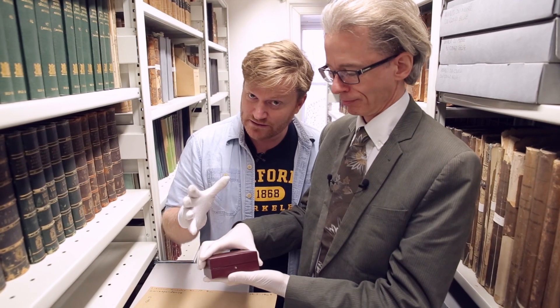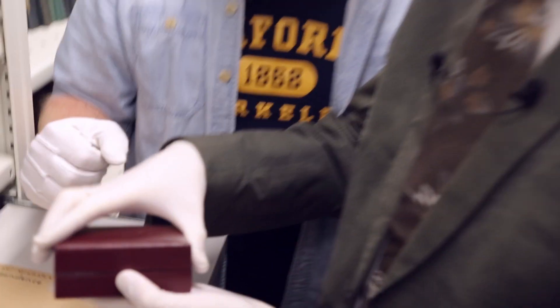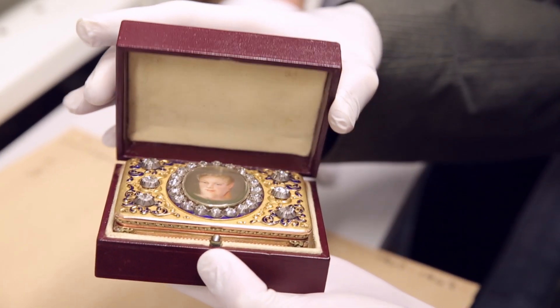Keith is promising bling. Here we go, we're gonna open this up and have a look. What is it? Are you ready for some bling? Whoa!